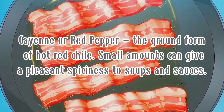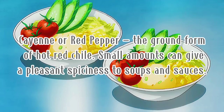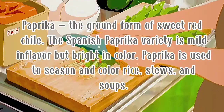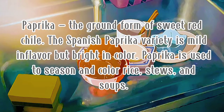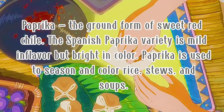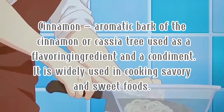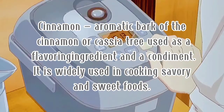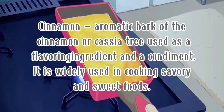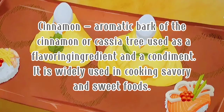Ninth is cayenne or red pepper — the ground form of hot red chili. Small amounts can give a pleasant spiciness to soups and sauces. Tenth is paprika — the ground form of sweet red chili. The Spanish paprika variety is mild in flavor but bright in color. Paprika is used to season and color rice and soups. Eleventh is cinnamon — the aromatic bark of the cinnamon tree, used as a flavoring ingredient and condiment. It is widely used in cooking both savory and sweet foods. A mixture of cinnamon and sugar is popularly used to flavor breads, pastries, and cereals.